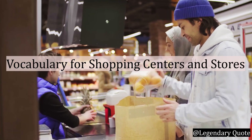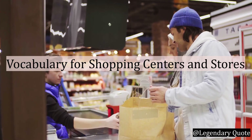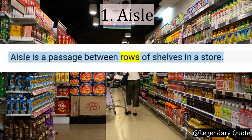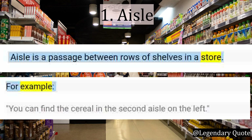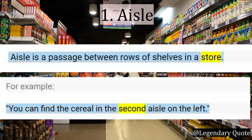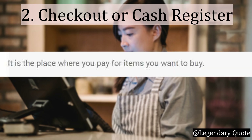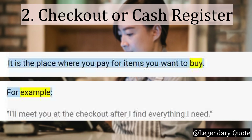Section 3: Vocabulary for Shopping Centers and Stores. Number 1: Aisle. Aisle is a passage between rows of shelves in a store. For example: You can find the cereal in the second aisle on the left. Number 2: Checkout or Cash Register. It is a place where you pay for items you want to buy. For example: I will meet you at the checkout after I find everything I need.